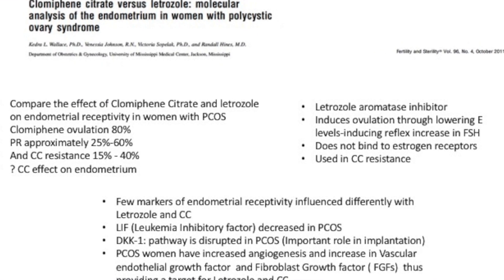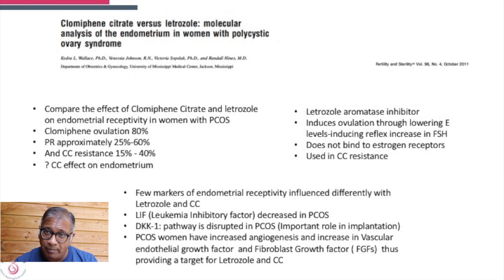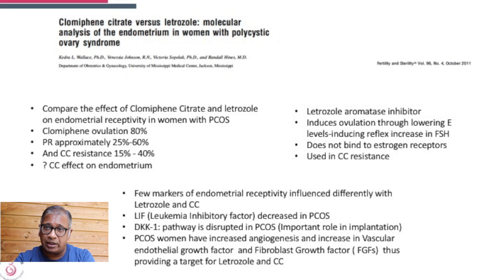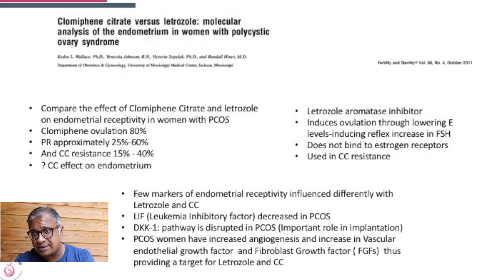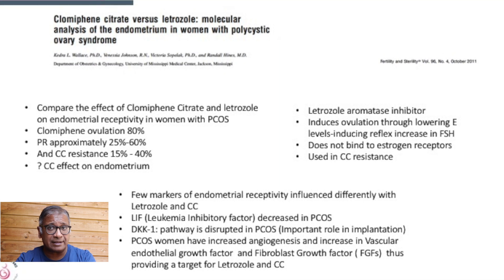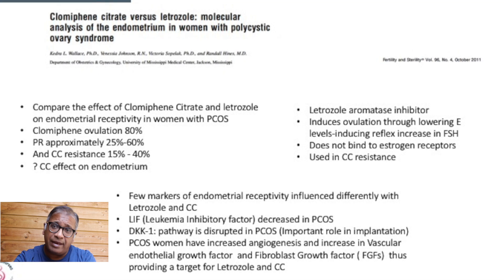We know clomiphene is an anti-estrogen and it may decrease endometrial thickness — and yes it does. But can we go a step further and look at endometrial analysis on both these drugs? Ovulation occurs in about 80% of cycles where clomiphene was given. Pregnancy rate varies between 25 and 60%. Clomiphene resistance is between 15 and 40%. And there is no doubt that clomiphene in some cases manifests a negative impact on the endometrium.